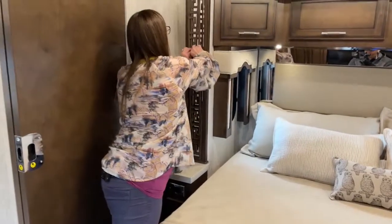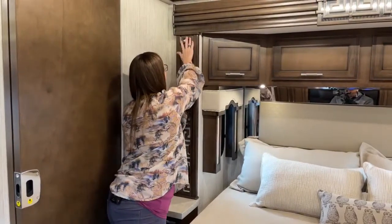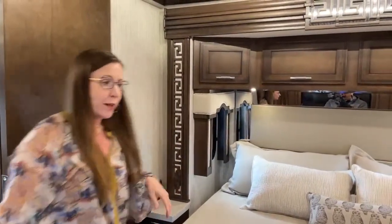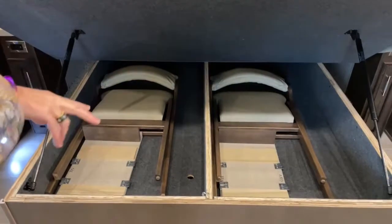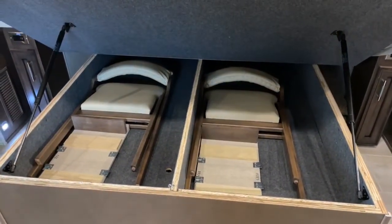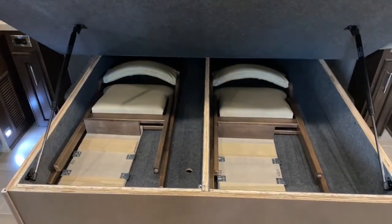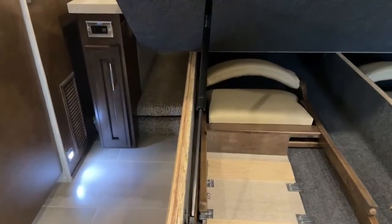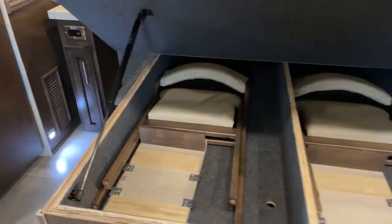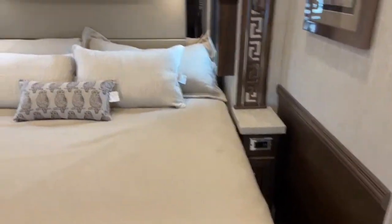The decorative sconces on either side of the bed are magnetic — they simply remove for cleaning and go right back in place, which is a really nice thoughtful feature. Two leaf extensions fold out here, and there are opposing Euro dinette theater seats — a new feature for this floor plan. On either side of the bed there are nice cubby spaces for totes or extra gear. With the pocket door and main door you have full privacy, making this a really nice guest space.